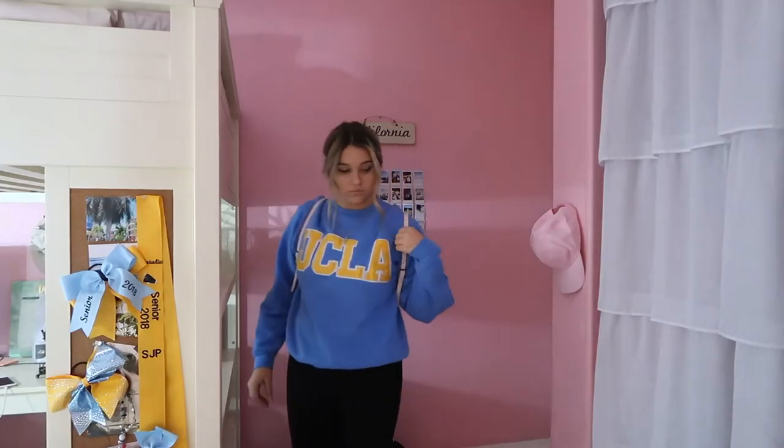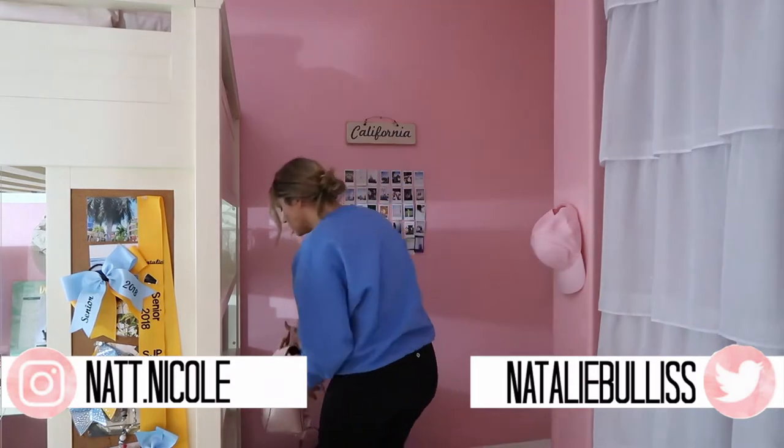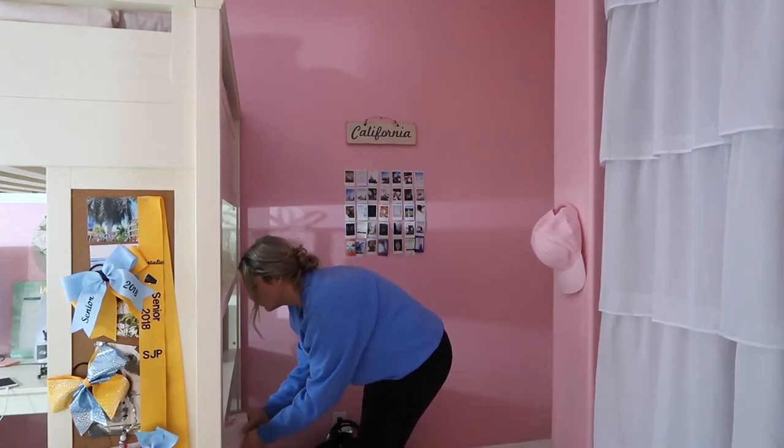When I come home from school, this is basically my night routine. I usually just take off my backpack then head into my bathroom.